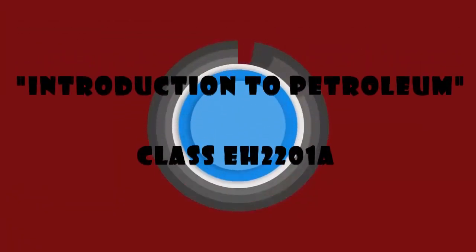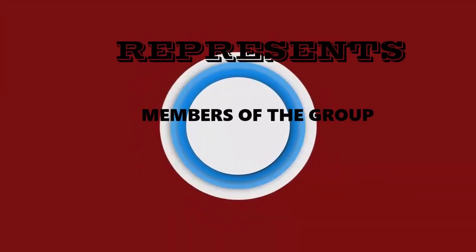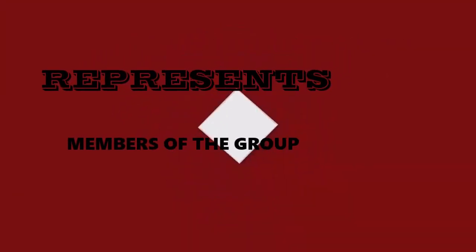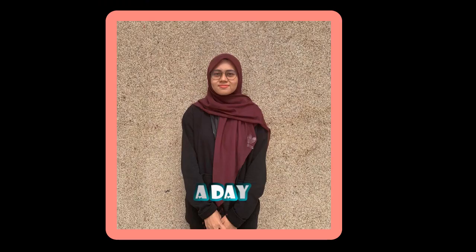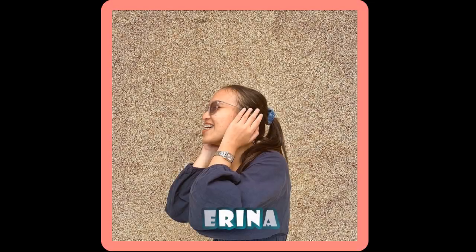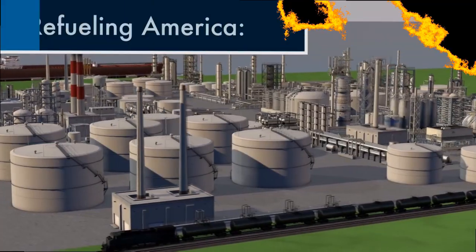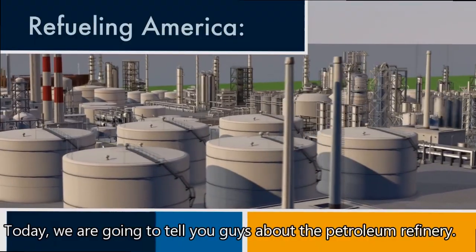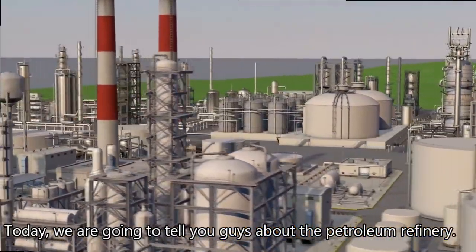Hello! Welcome to our channel! Today, we are going to tell you guys about the petroleum refinery.